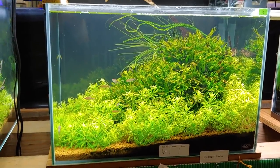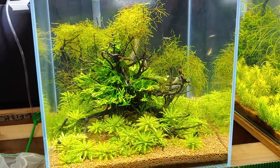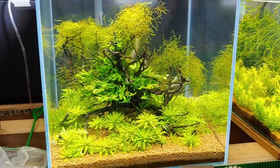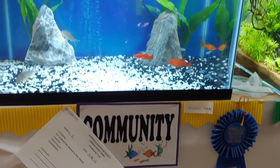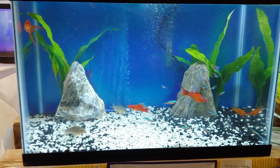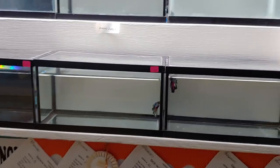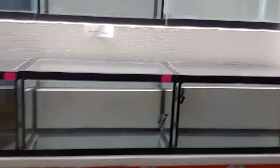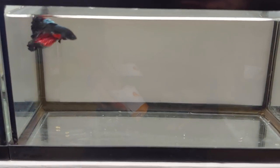This one has some driftwood and some type of Java fern — it won third place. Again, some nice branches and some moss on top. This one won first place for the community tank category. I think this was actually the only entry for this. Let's see what else... this is the big tank section; this is all one person's entry. Really nice display case.